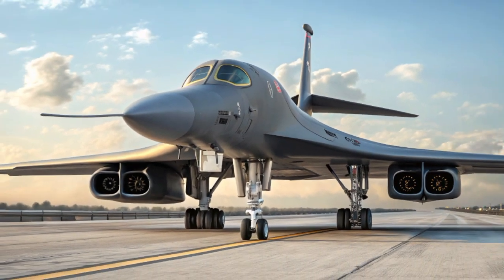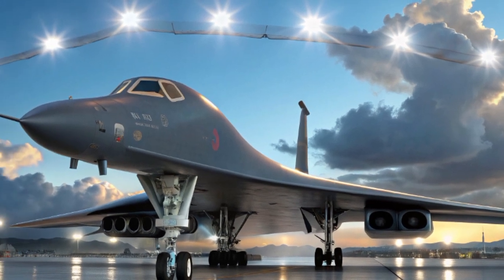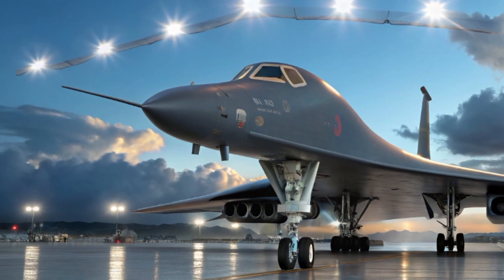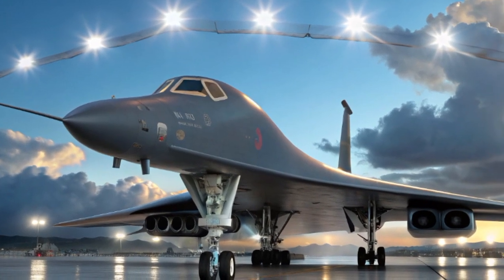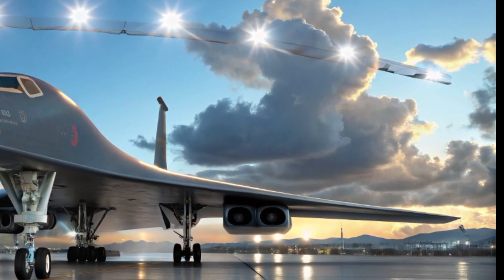Another impressive update is in its stealth and survivability. While the B-1B was never a full stealth bomber like the B-2 or B-21, it now features radar-absorbing coatings and reduced radar cross-section enhancements. These modifications, along with new jamming pods and electronic countermeasures, give the aircraft a better chance at surviving in contested environments.